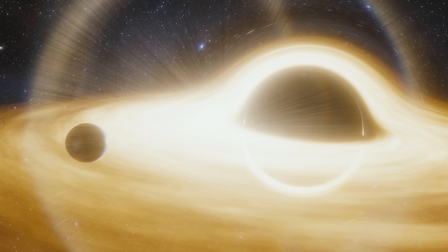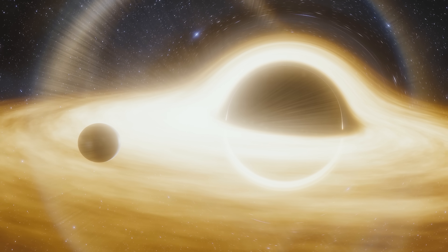Most things that are wandering by are not headed straight to the center of the black hole — they're coming off to the side. It'll feel the gravity of the black hole and its trajectory will be altered. For it to get to the middle of the black hole, it needs to lose that orbital energy somehow.